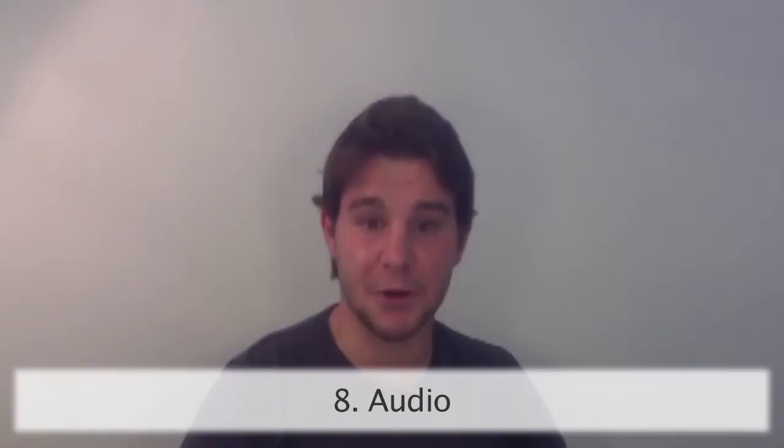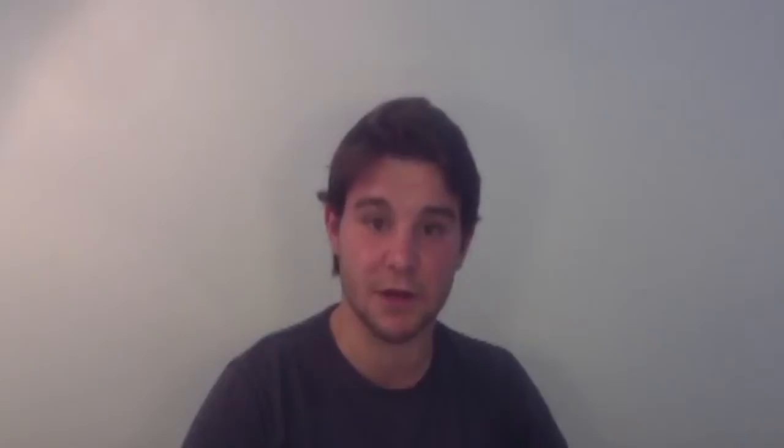Audio can make or break a blog. Bad audio is really frustrating, so we're just using a basic laptop mic that costs about 20 quid, but it will really make the difference.